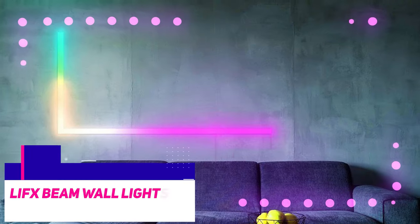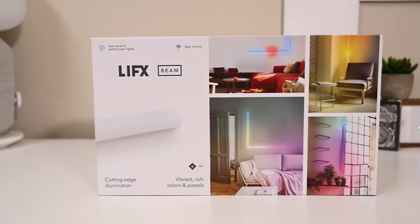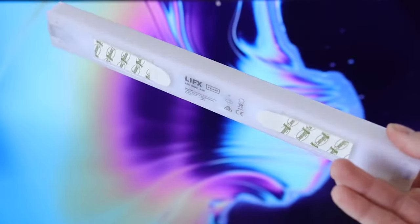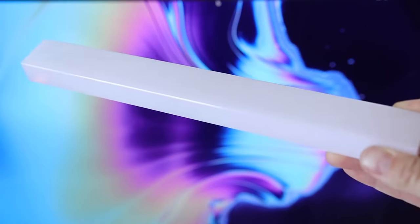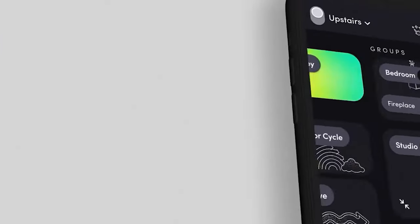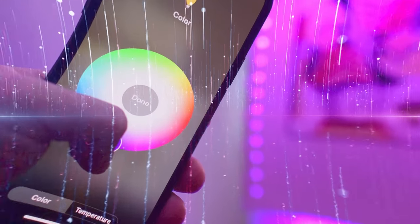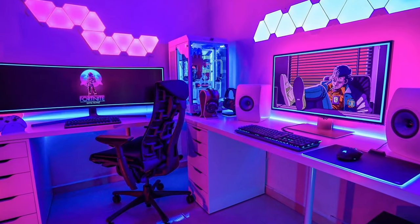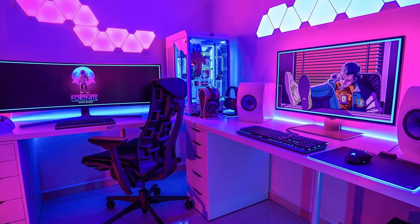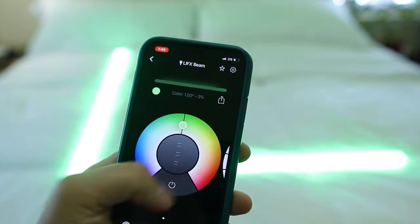LIFX Beam Wall Lights. Each individual beam is about 12 inches long with 10 addressable RGB zones, and comes with a set of 6 in the standard kit. You can change the design however you want based on different themes, lighting modes, and brightness levels with the LIFX app. It also supports voice control for hands-free access. With over 1200 lumens, more than enough vibrancy and color is added to your gaming room with its unique angular design options and strong software support.